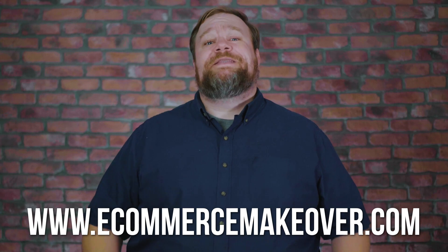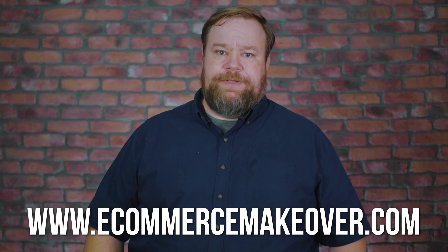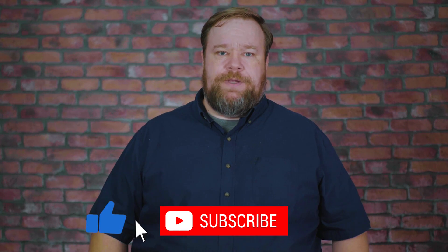Ken is excited about the possibilities but rightfully concerned about pop-ups. Those concerns stem from not having the right tools to execute a proper pop-up strategy. If you want to learn more about how we're helping Bulk Candy Store, go to ecommercemakeover.com and download our playbook on everything we're doing, including special offers on all the tools we'll be using, and subscribe to be notified each time we release new episodes.